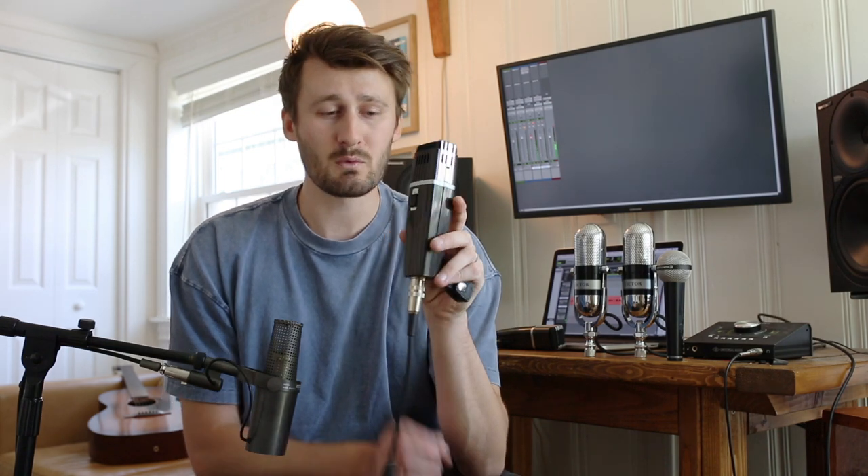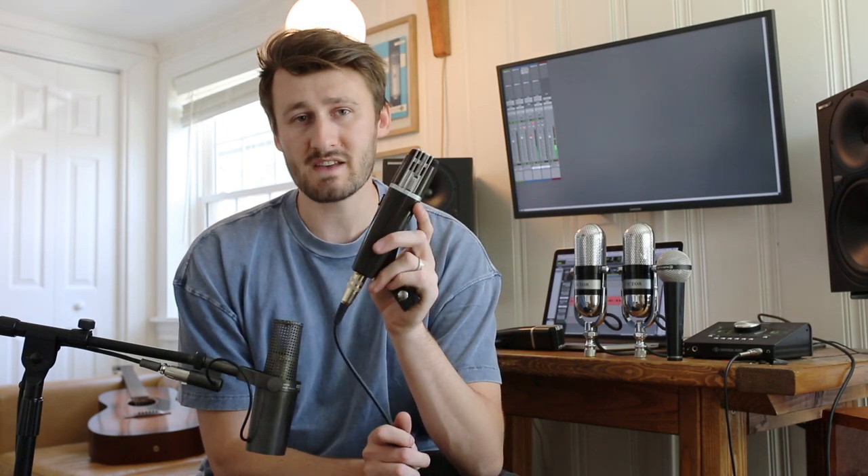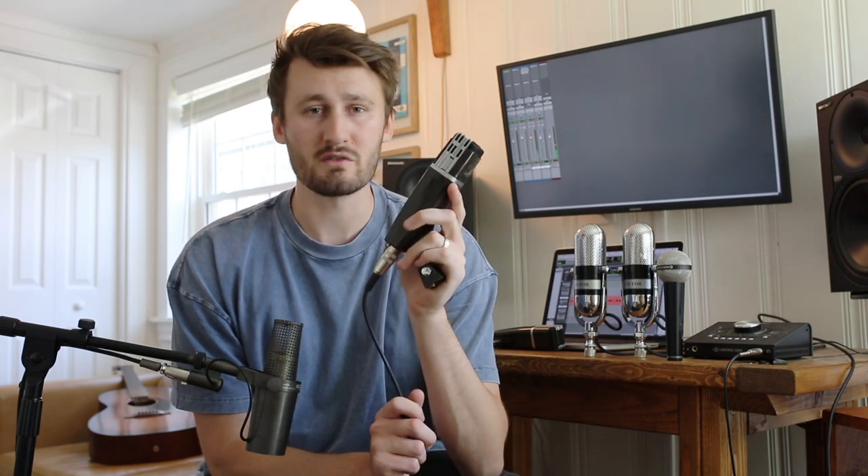Now for a rare microphone that you may not have heard of: I have the Beyerdynamic SM84. These were released as wireless microphones, but they also have a standard microphone output as well. These are super cardioid, they are big and punchy sounding, and they make a nice pair for toms and other uses.